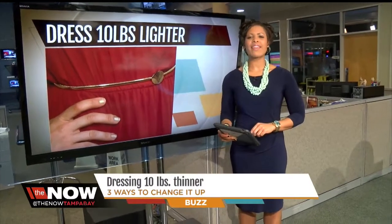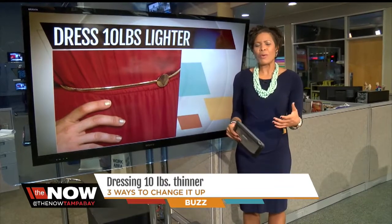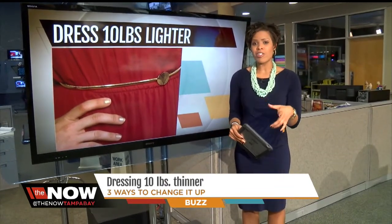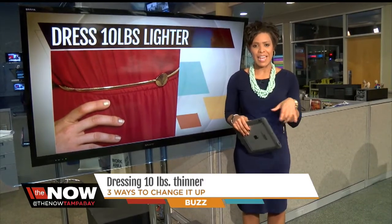Thank you so much Dennis. Hey ladies out there, how many times have we looked in the mirror and said, if only I were 10 pounds lighter? Well, our style contributor for Now Tampa Bay is showing us how we can dress 10 pounds lighter.